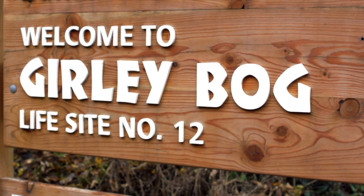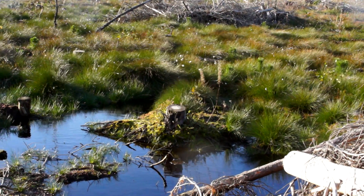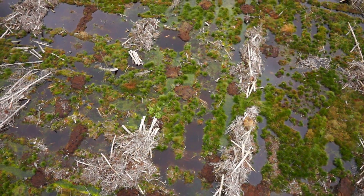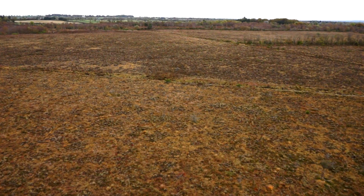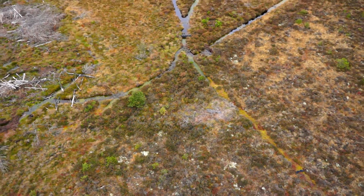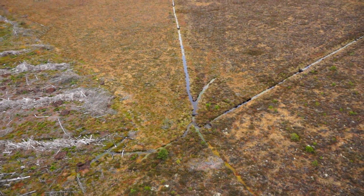This is Gurley Bog, one of Ireland's most unique natural habitats. Raised bogs have become increasingly rare, and Ireland is among the last of the European countries where a range of peatlands still exist. Raised bogs are recognised as a very threatened habitat in the European Union, requiring urgent conservation action.